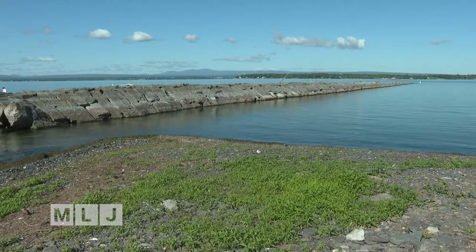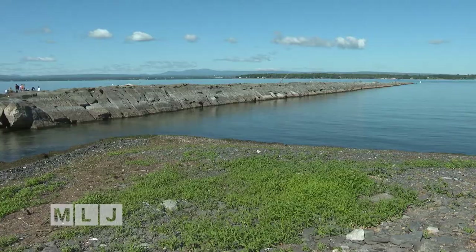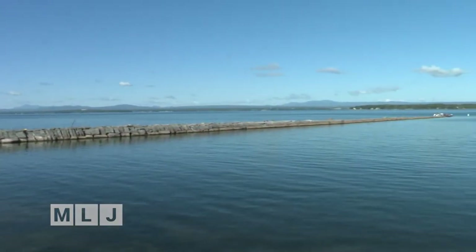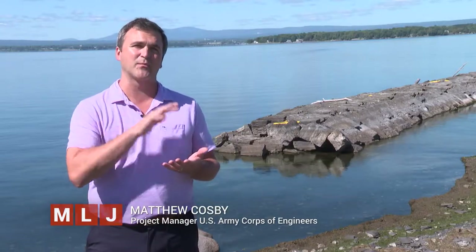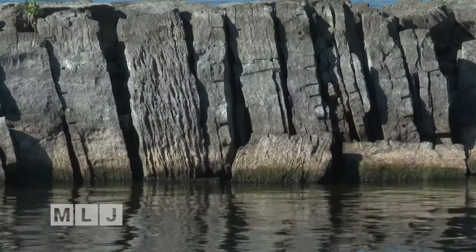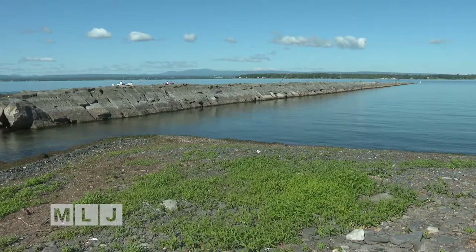As the ferry boat captains navigate the lake 24-7, 365 days a year, the breakwater is there to help them. It really blocks the wave action that is created by wind currents and water currents under the surface. The breakwater has seen a lot in the century since it was built, and the U.S. Army Corps of Engineers says it's time for some updates.